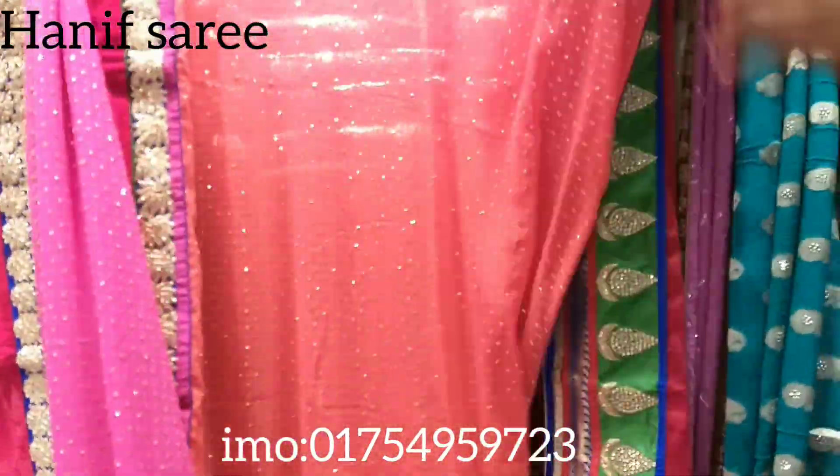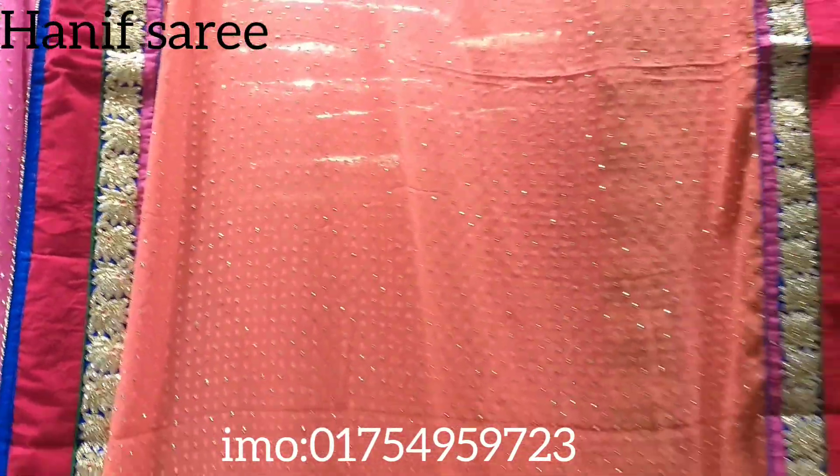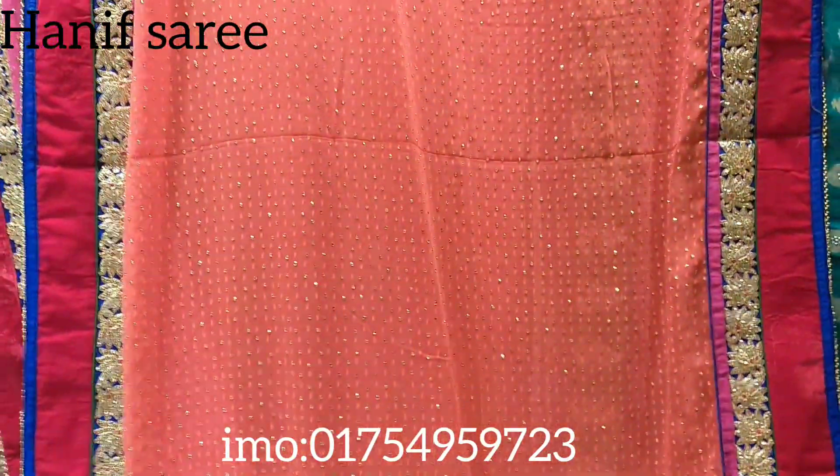This is a very interesting color. This is a misty color — you can say light orange. Light orange in the middle of it. The shampoo is a mazenda and bottle grain in the middle of it.